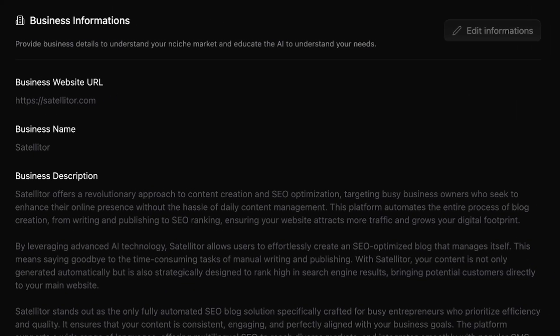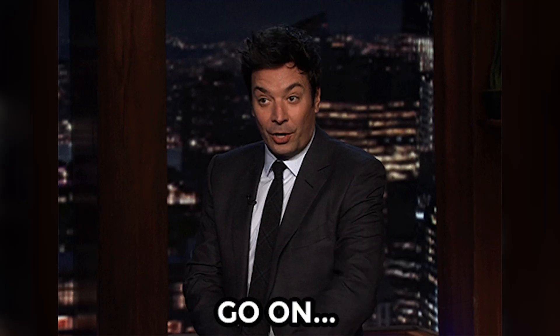Next, let's fine-tune your business profile. This bit's important because it's how Satelliter gets to know you. So pop in your website, your business name, and a little bit about what you do. We both agree you need this, right? So trust your gut — hit buy now to lock this deal down before it's too late. And if you want to see more of Satelliter, let's keep going.